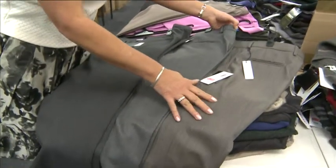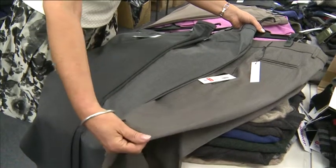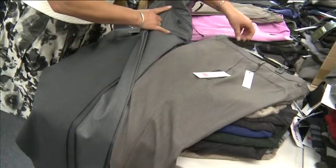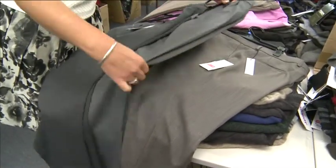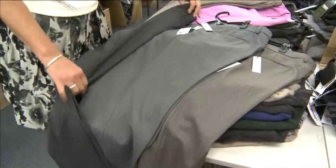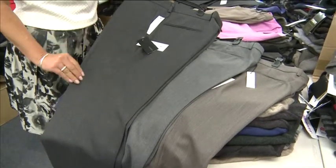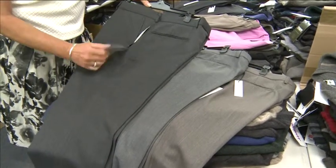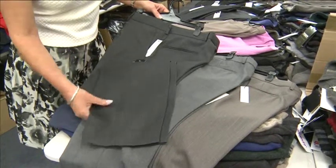Here we are with a beautiful washable wool blend — 45% wool and 55% polyester, so it will have a beautiful memory. Very smart dress pant for guys. It comes in two colours: charcoal and a sort of darker brown, also in gunmetal. Beautiful washable wool — Benson is the brand, $108. Very, very smart.